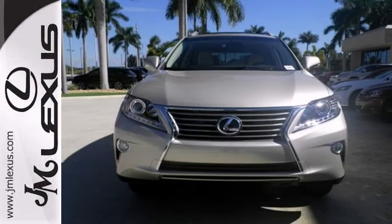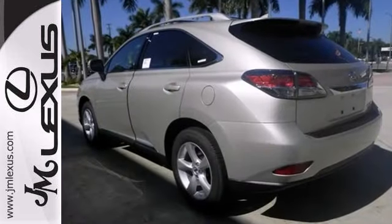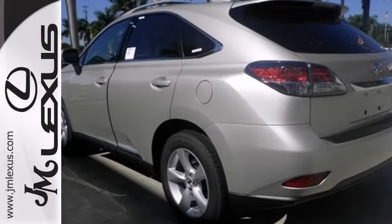It has nice optional equipment like the premium package, blind spot monitoring system, the preferred accessory package, and dual zone climate control. It also has the multi-function steering wheel, heated mirrors, and Bluetooth.